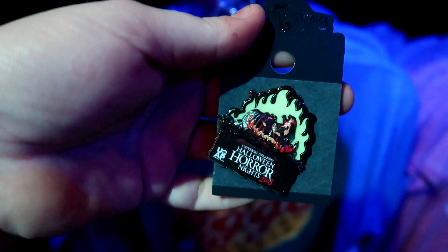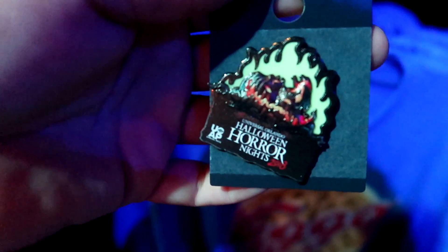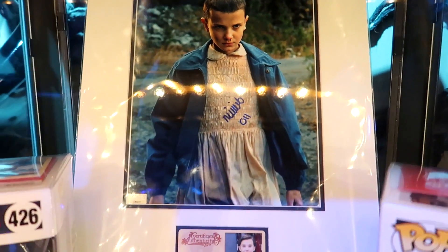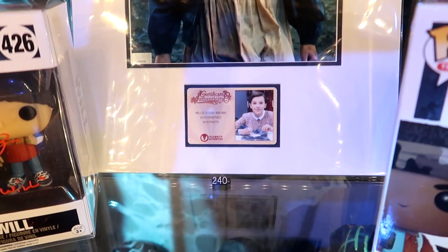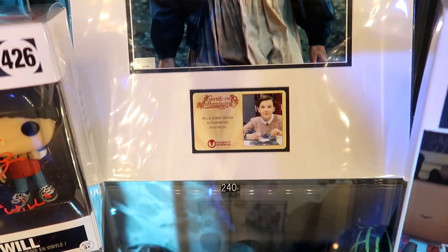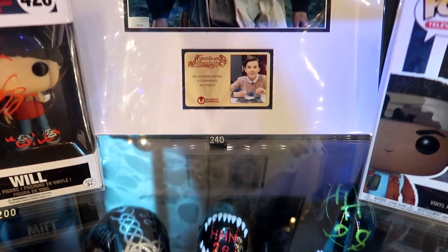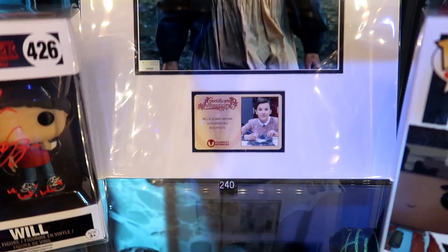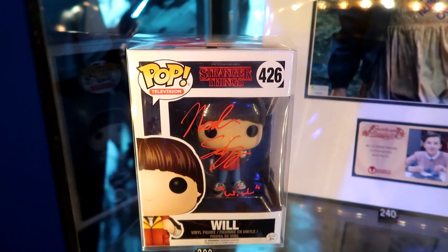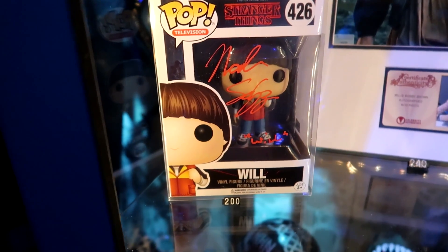For the pass holder pin it is $11 - I sense a theme this year. They have autographed photos from all the cast members and they actually have a certificate of authenticity with a picture of them actually signing it. It looks like they range from about $200 to $240 a piece. They even signed their vinyls - their Funkos. This is so cool.